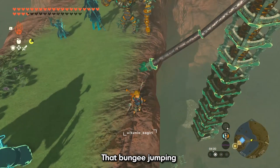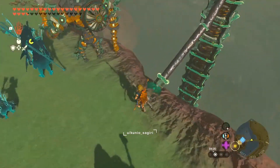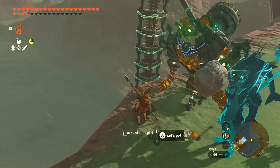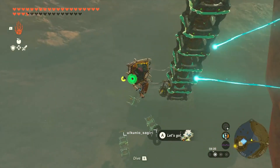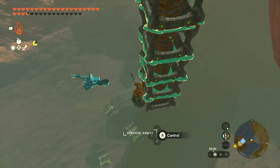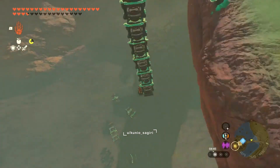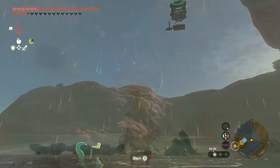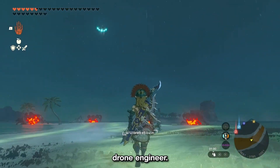That bungee jumping doesn't look very safe. This guy could be a drone engineer.